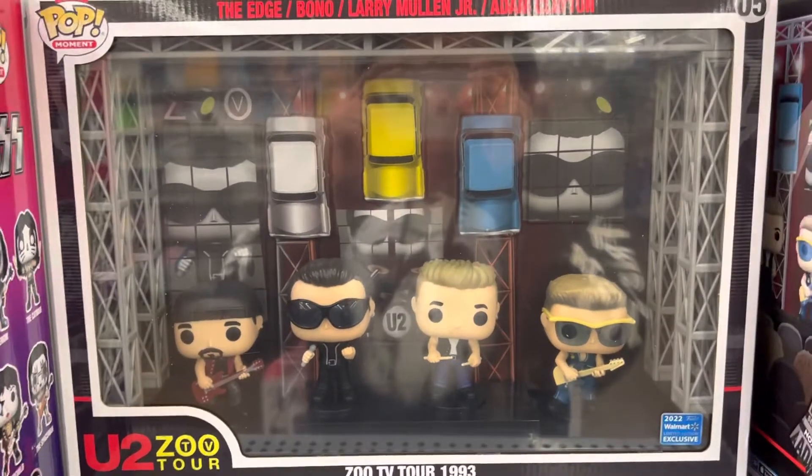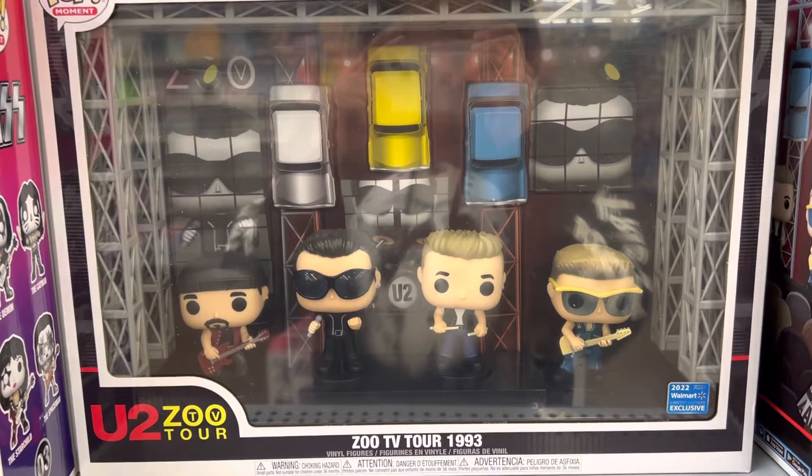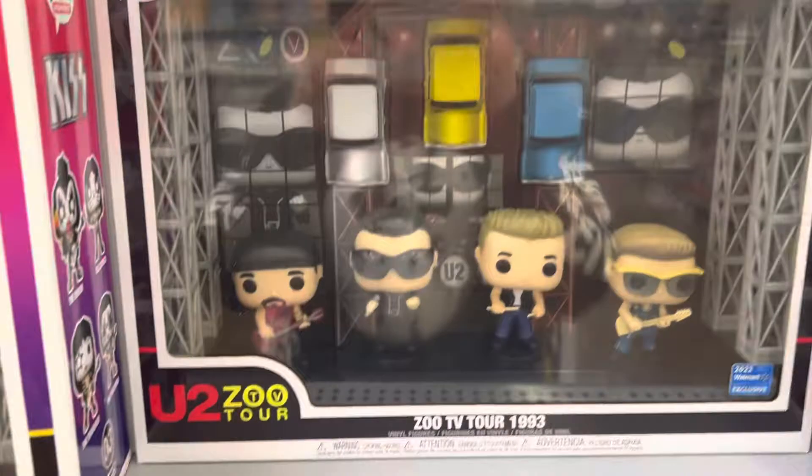Funko Pop Addicts, what up? Here's a look at the Zoo TV Tour 1993 Funko Pop Concert Set Funko Moments.